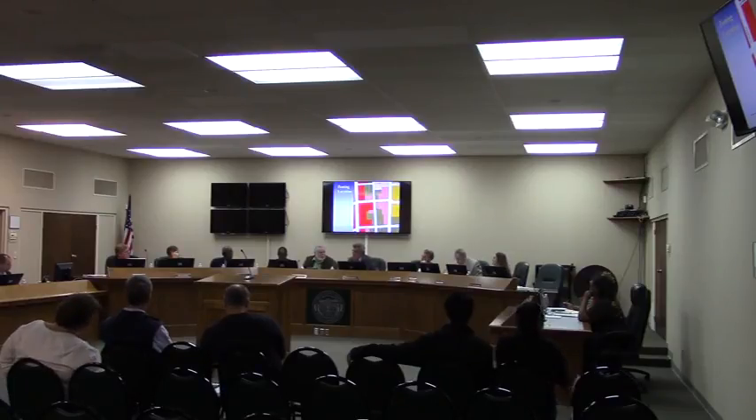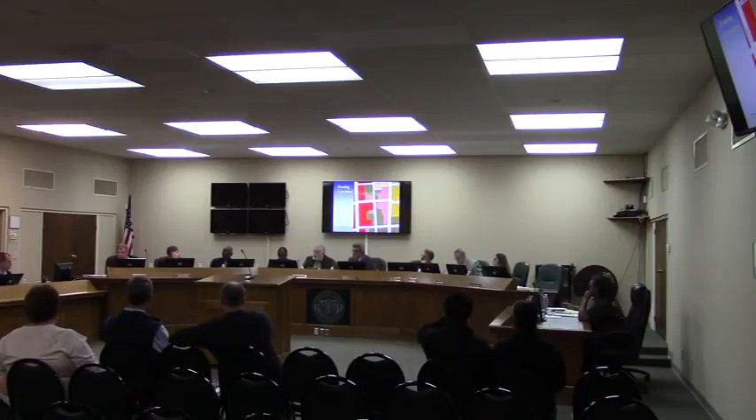A commissioner asked whether a block exterior would be acceptable. Staff clarified that unfinished block would not be acceptable, but finished block — painted or stucco — would be allowed, along with brick, stone, or vinyl siding. Just not metal siding. A commissioner remarked that the prohibition of metal siding while allowing vinyl siding is another flaw in the regulation.